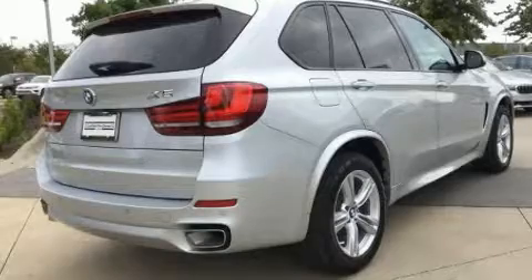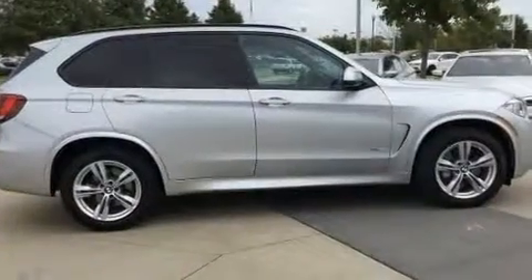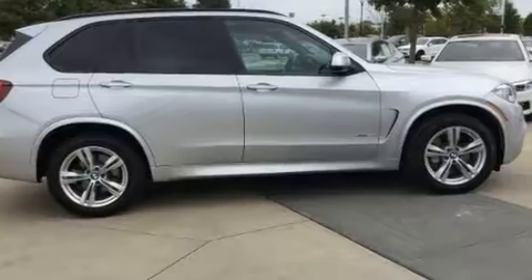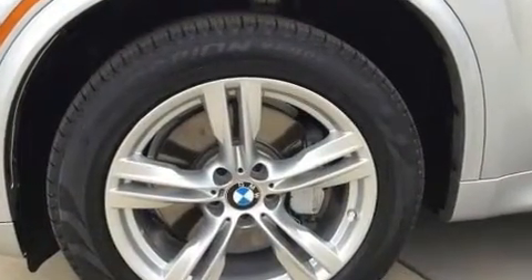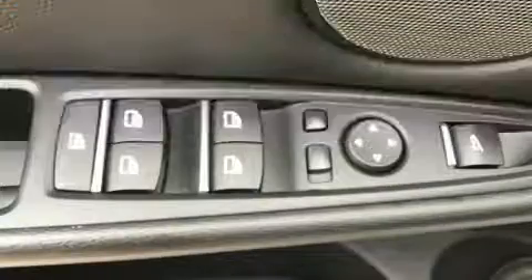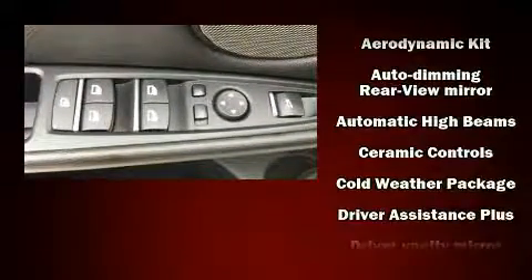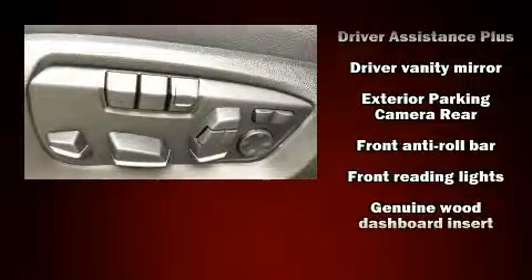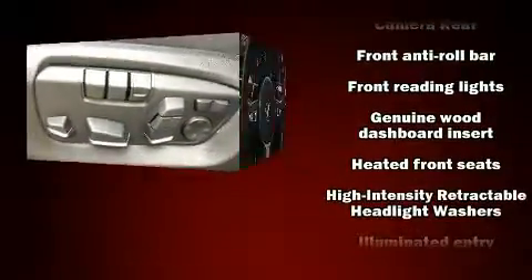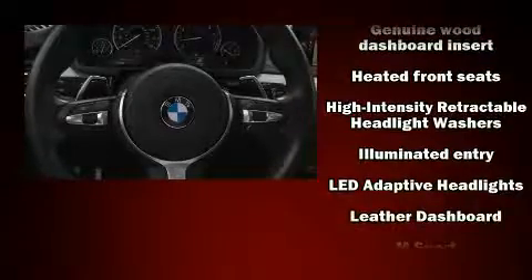A turbocharger further enhances performance while also preserving fuel economy. Top features include leather upholstery, a trip computer, an automatic dimming rearview mirror, automatic temperature control, and seat memory.